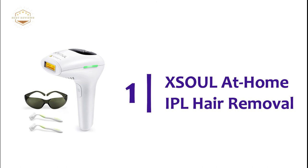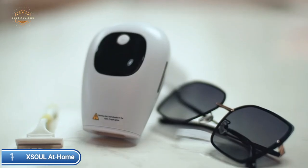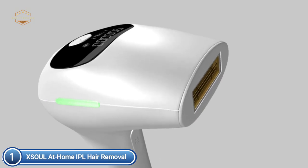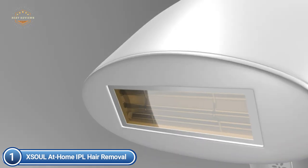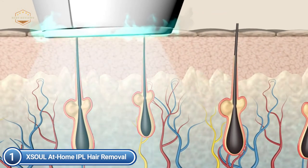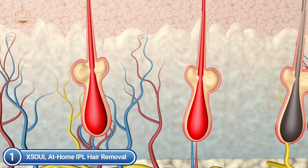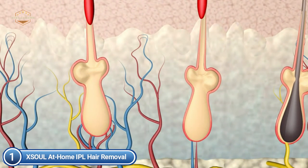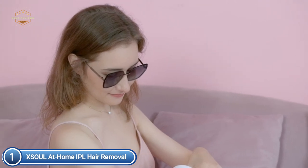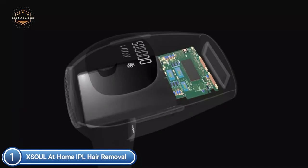The top pick on our list: XSoul at Home IPL Hair Removal. The hair removal device utilizes the latest IPL technology to stop the cycle of growth and ensure permanent reduction of hair for perfectly smooth, hair-free skin. It is designed to bring the professional look of a beauty salon to the consumer level and permanently reduce body hair in the comfort and privacy of your home. The 500,000 flashes of power can provide years of usage, saving you thousands of dollars in appointments for laser hair removal. The device is suitable for both men and women and has five power levels. Just press the button to set the level most appropriate for your skin. The ergonomic design of the handle makes the IPL hair removal device effortless to maneuver along the contours of your body.